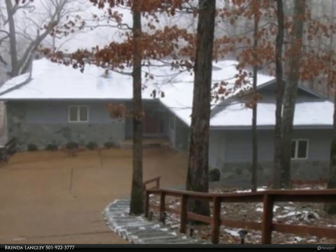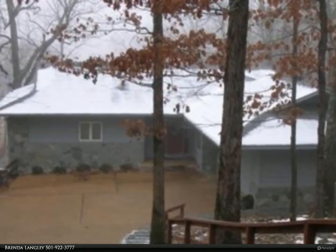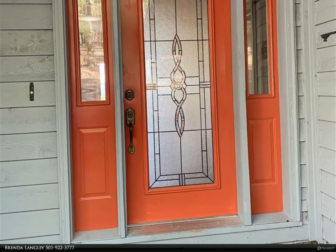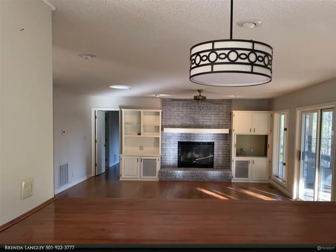This RE/MAX of Hot Springs Village property video is presented by Brenda Langley. What a view — looked down on Cortez golf course and across at the mountains, both are breathtaking. Open concept on the main level; enjoy the view from the kitchen.